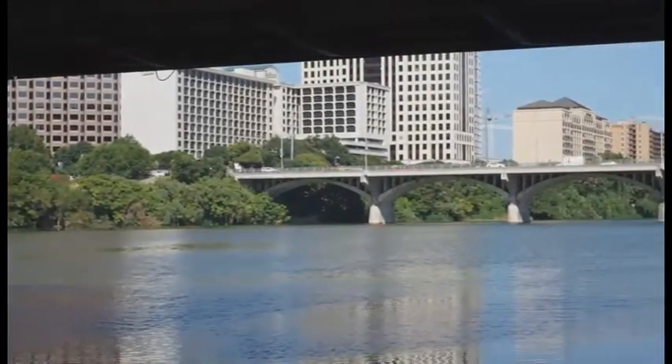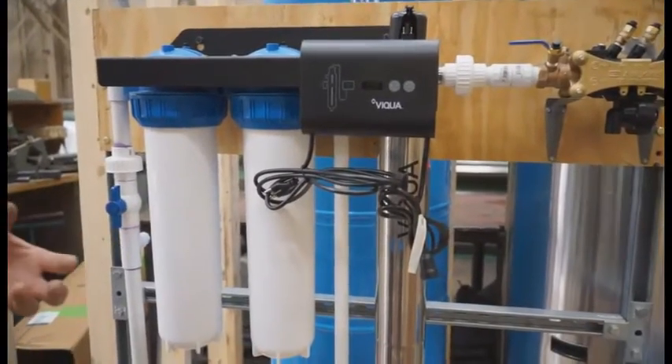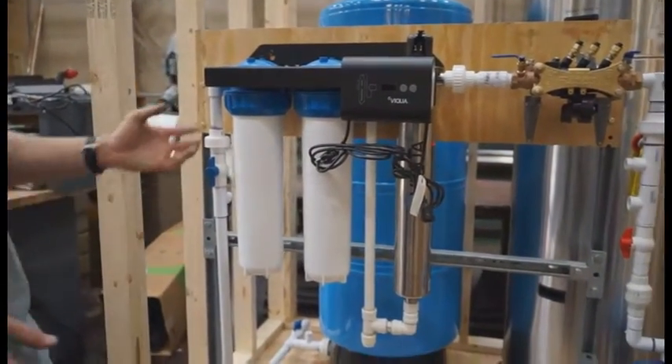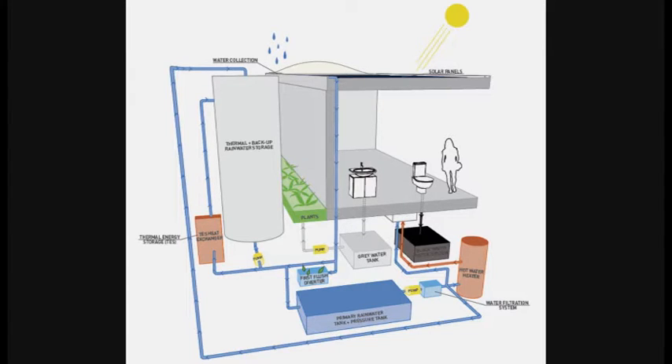Water scarcity is a worldwide concern and in Austin, Texas this is a daily issue. Nexus House addresses this through a variety of ways. Rainwater is collected on site and treated to supply the majority of potable water for the house. Gray water from the shower, bathroom sink, and laundry are diverted for reuse within the landscape. Air conditioner condensate is collected to supplement the water level in the aquaponics system.